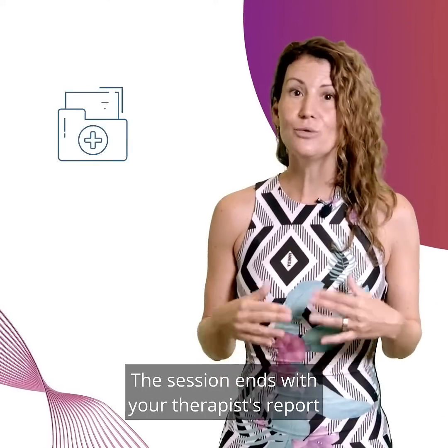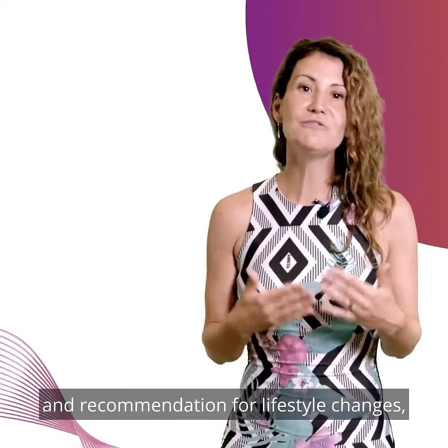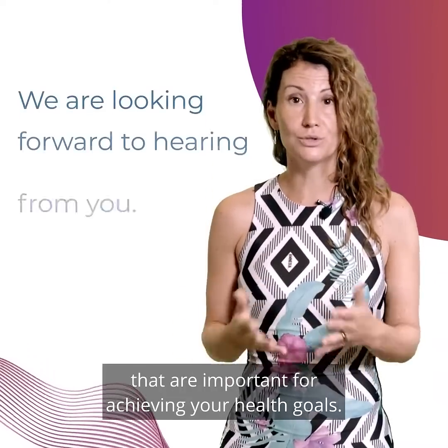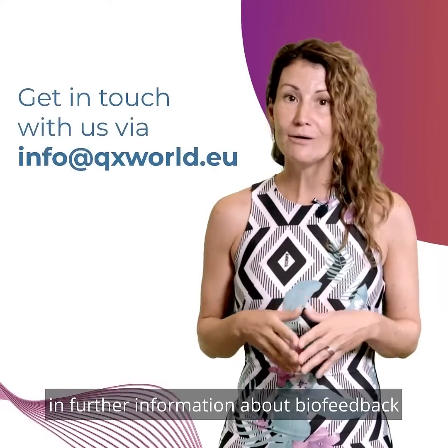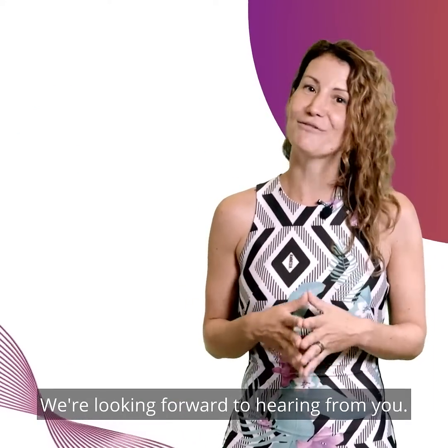The session ends with your therapist's report about the current feedback of your body and recommendations for lifestyle changes that are important for achieving your health goals. If you're interested in further information about biofeedback or have any additional questions, please contact us. We are looking forward to hearing from you.